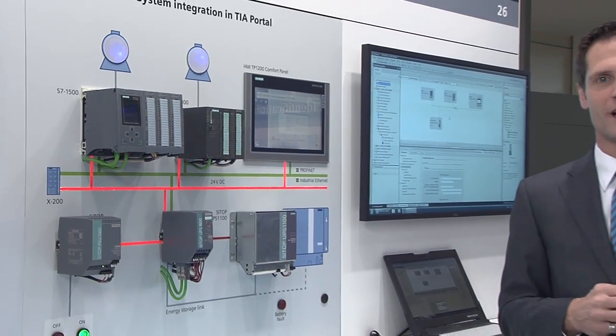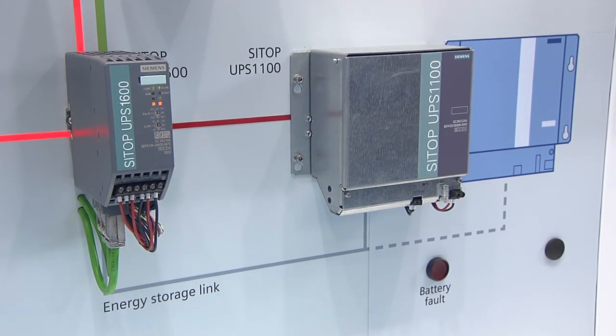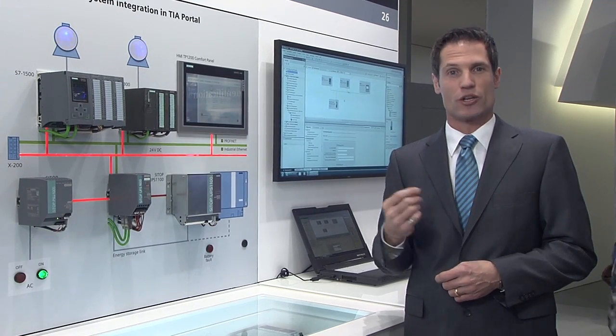It helps avoid cost-intensive downtimes and undefined plant statuses caused by disturbances in the supply network. Thanks to maintenance-free lead-gel batteries, the 24-volt power supply is ensured even in case of power failures which last several hours.